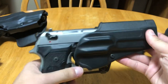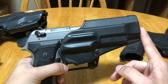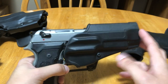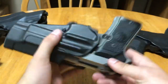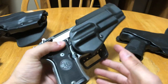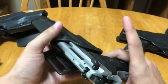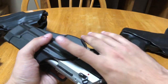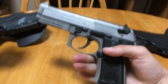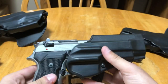For most manufacturers, something like this right here is a level one holster. When you hear somebody say they have a level one, they're talking about this style. A level one for normal manufacturers is a basic retention holster — all it does is retain the gun in the holster. There's no levels of security. If I grab the gun, I can just pull it free. There's nothing holding the gun in place.